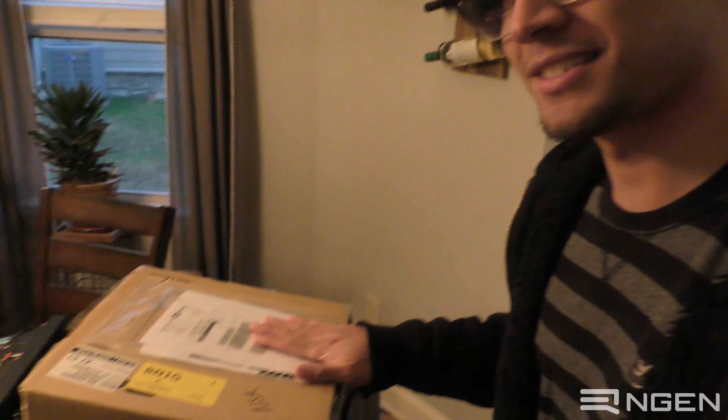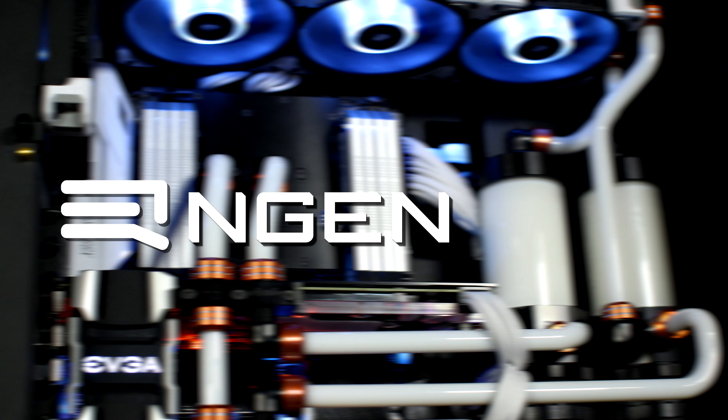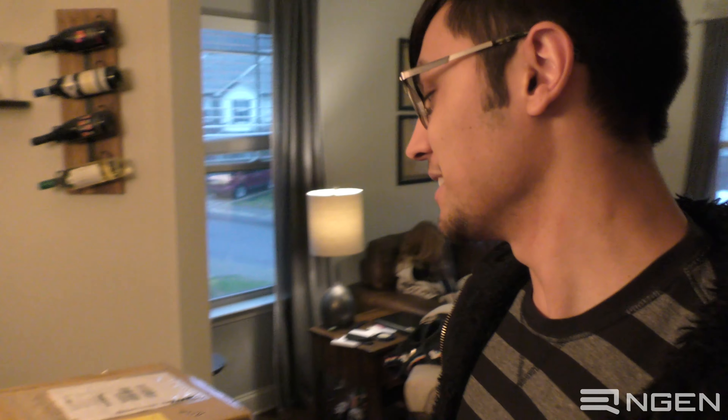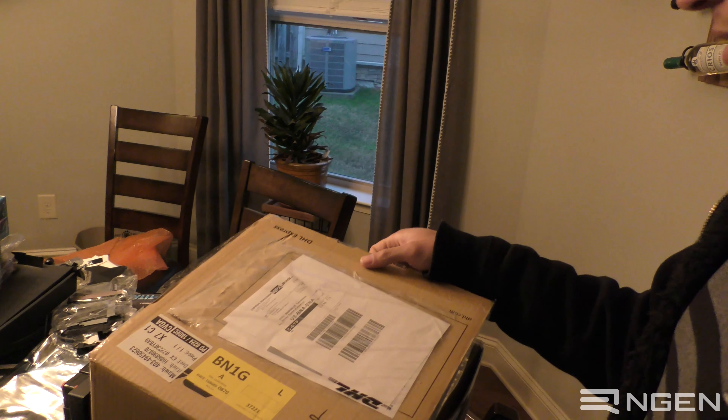But the cool thing amongst all this madness is this — Enwin sent us a Christmas present. This is possibly one of the coolest moments of our company to date. I'd say it's a milestone, really, that our relationship with Enwin has at least gotten to the point where their marketing team decided to send us a gift. I am absolutely floored and we are going to break into this and see what in the world they have sent us.